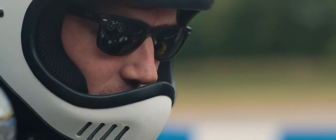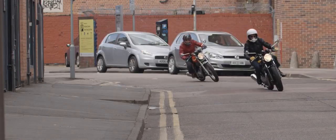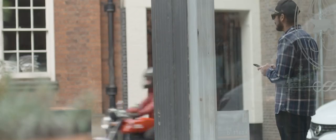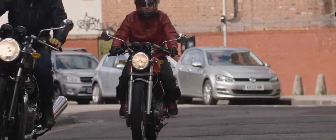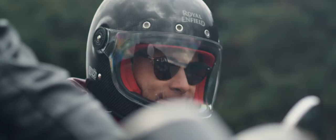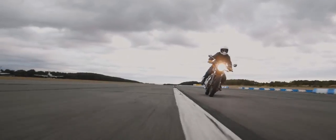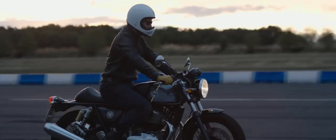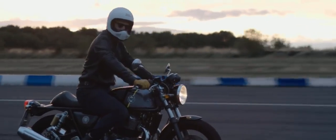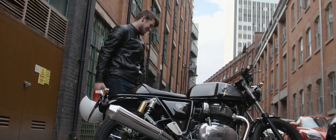The rider experience was very much at the core of what we were trying to achieve. We really wanted to create a bike that gave real involvement and engagement to the consumer. It changes direction beautifully, it's very agile, very nimble, feels very responsive to your inputs, and that makes it confidence inspiring for the less experienced rider, but also really rewarding for the more experienced rider. The basics are all there — it's a great motorcycle to ride, but it's something that you can further make your own.